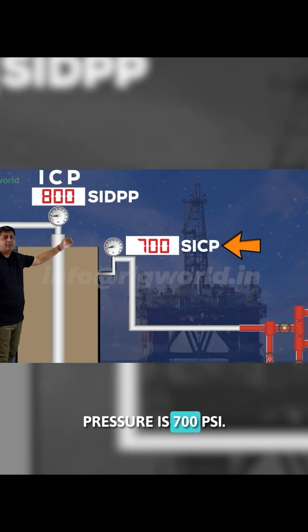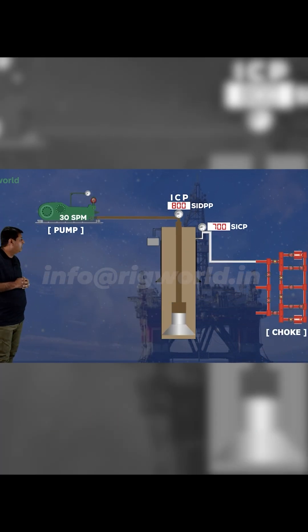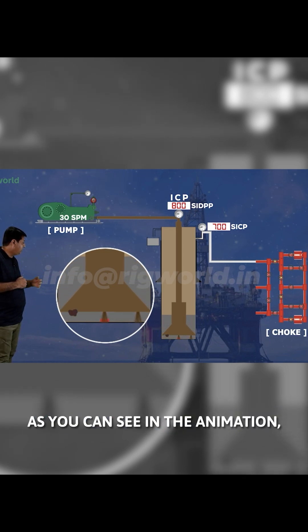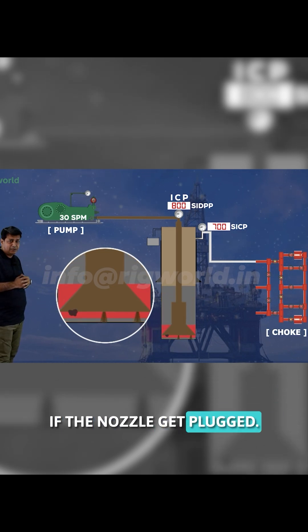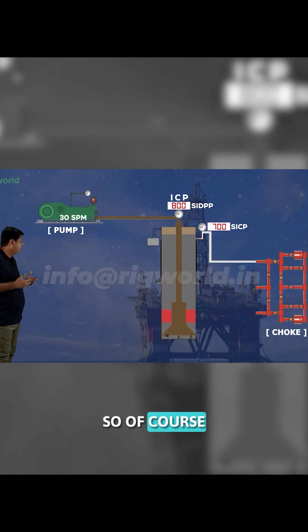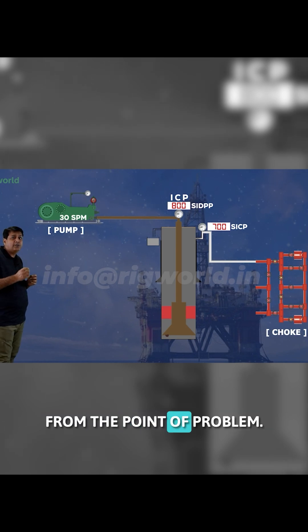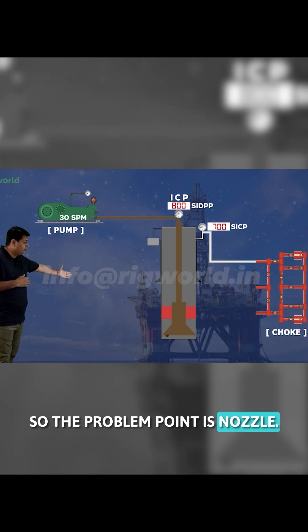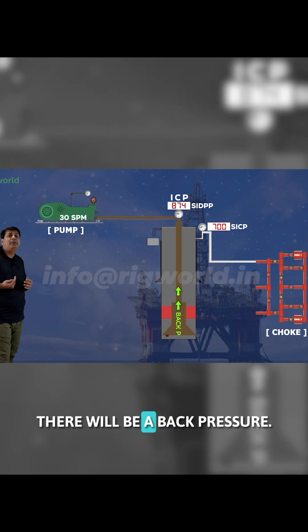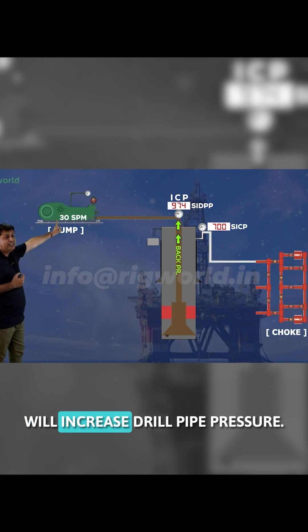The casing pressure is 700 psi. Now during circulation, if one of the nozzles gets plugged — as you can see in the animation — there will be an increase in pressure from the point of the problem. Since the problem point is the nozzle, from the nozzle onwards to surface there will be a back pressure buildup, which will increase the drill pipe pressure.